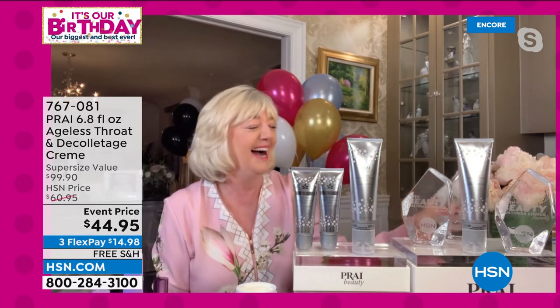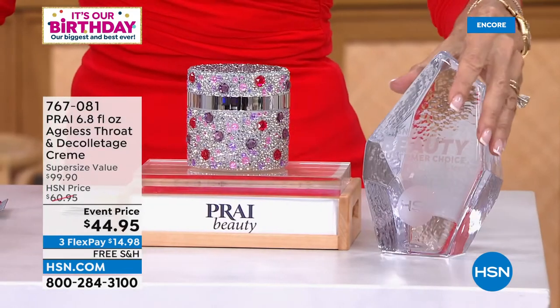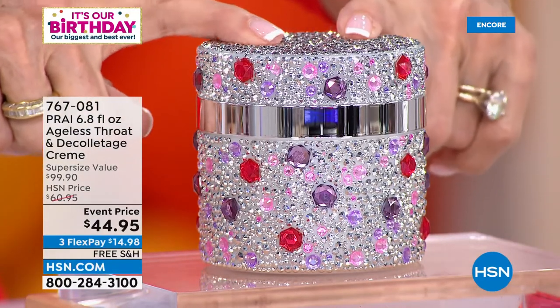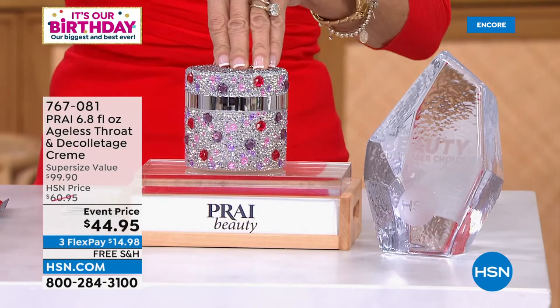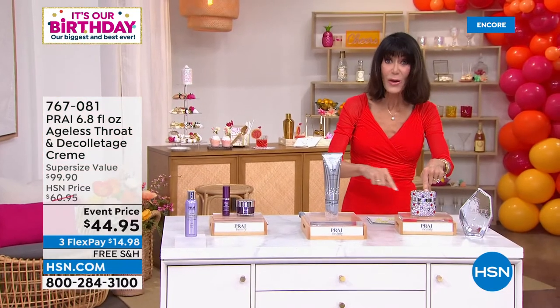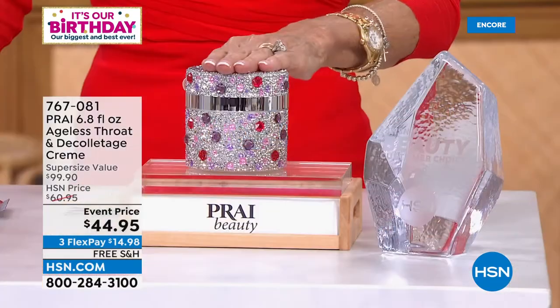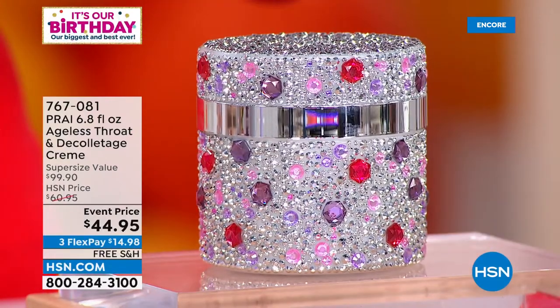This is the award that means the most because you voted on it — Customer Choice Award, number one throat cream. The regular size is 1.7 ounces; we sell the 3.4-ounce for $49.95. This is the gigantic super size of 6.8 ounces — that's less than the price of the 3.4-ounce today. Event price at $44.95. Nearly a $100 value with free shipping and handling. This cream will optimize elasticity and firmness — it has Sepi-Lift technology.